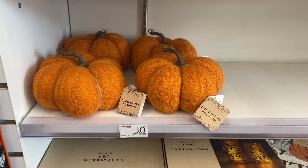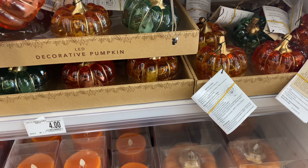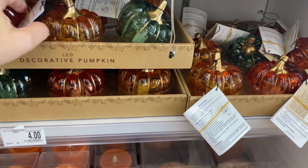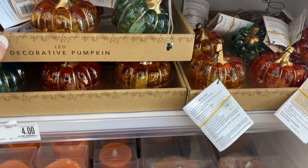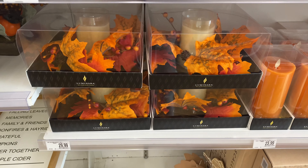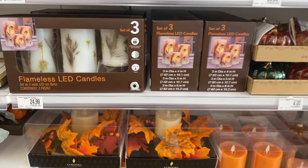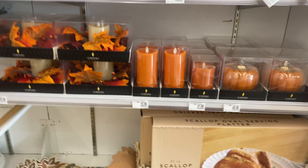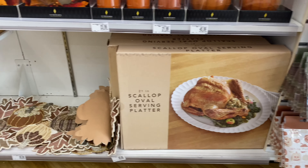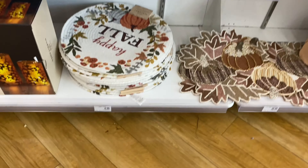They have more glass pumpkins — small ones for $4 that have a battery-operated candle on the inside in those traditional colors we all love. They have a selection of candles, decorated candles, and battery-operated candles that are also decorated — all very beautiful. Then they have this turkey platter — more on this later in the video because they actually have great deals on these and several different ones, so just hang in there.